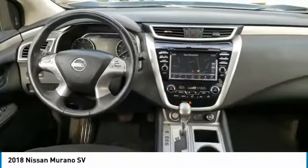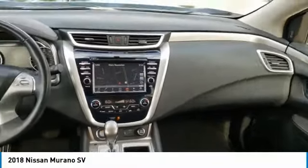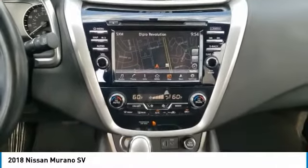Here are some of this vehicle's great options: tire pressure monitor, blind spot monitor, electronic stability control, all-wheel drive, alloy wheels, aluminum wheels.